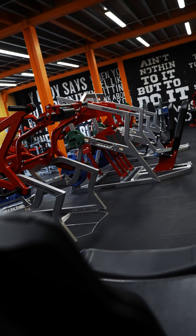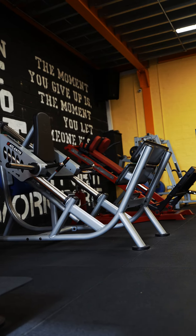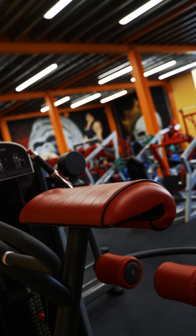Here we have probably the best leg room Wales has ever had, ranging from Atlantis equipment, Roger Athletics equipment, Panatta, Cybex. You name it, we've got it.